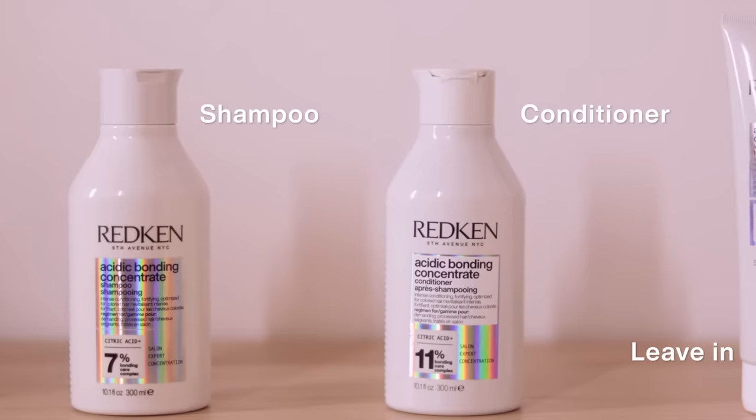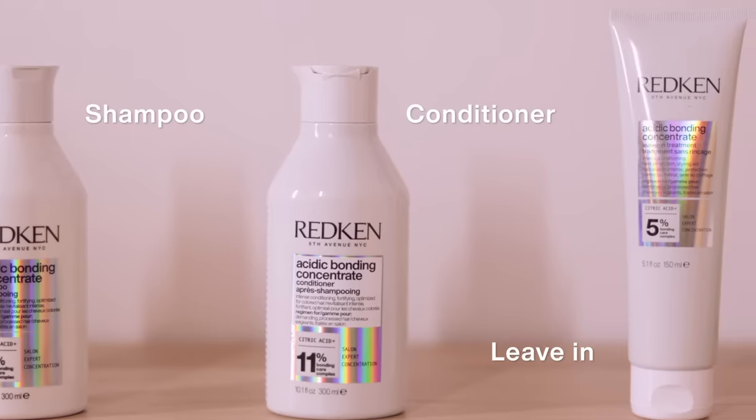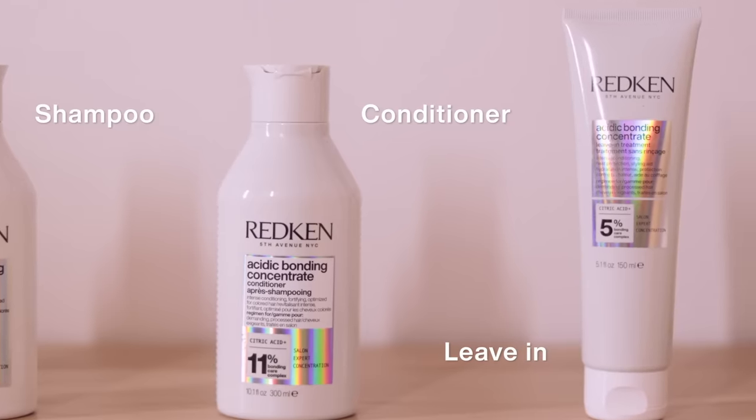Redken has pH balanced formulas in its products that bring back your hair's pH to the acidic side, leaving it healthier, stronger, and shinier. Redken is a brand powered by science and prescribed by professionals, preferred by over a million hairdressers all over the world, and all of Redken's products are pH balanced to maintain healthy hair.